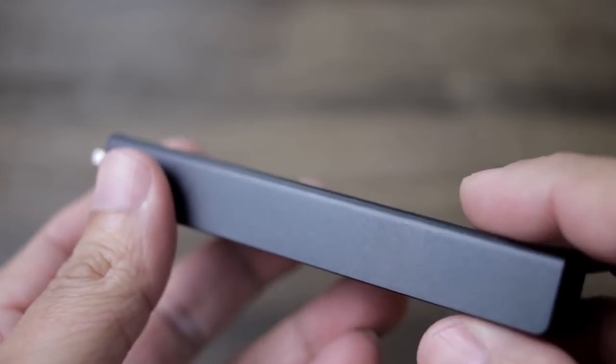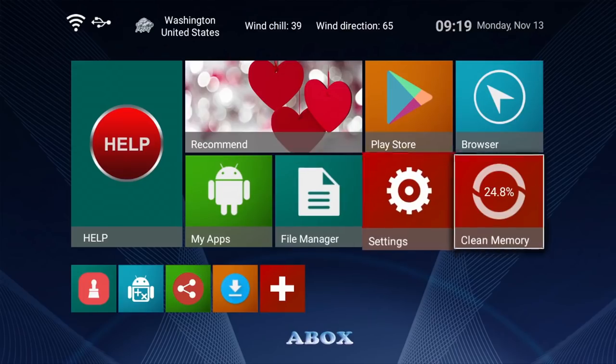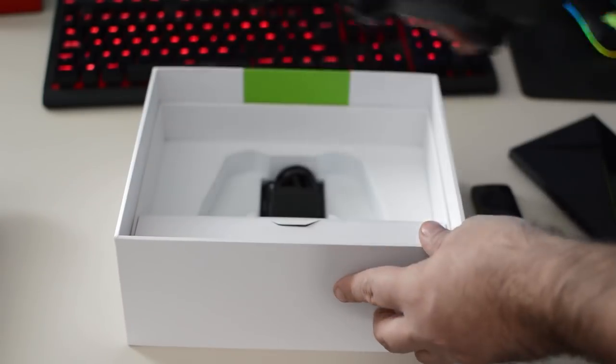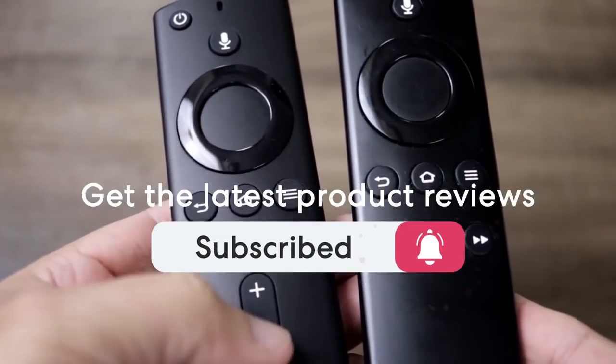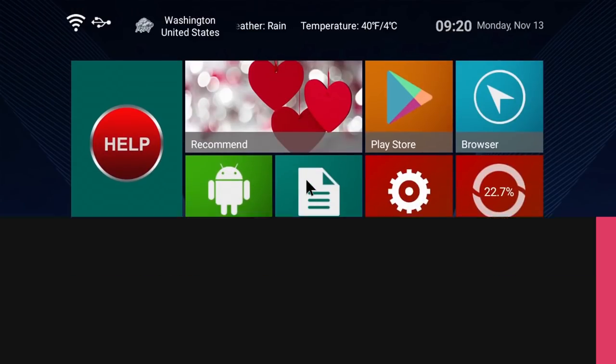This list was made based on our personal views, and products are listed based on price, quality, durability and more. To see prices and get more info about the products shown, be sure to check out the description below. Make sure you subscribe and hit the notification bell to get the latest product reviews from the channel. So let's get started with today's video.